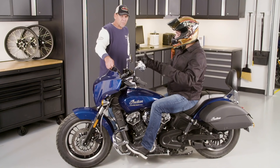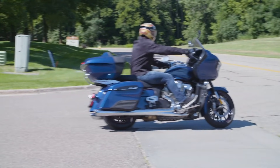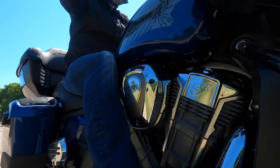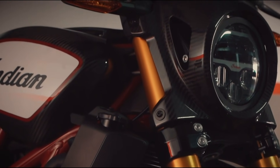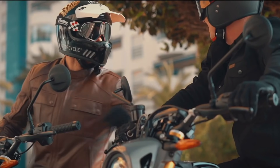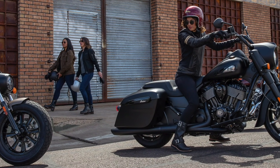The 2021 Thunderstroke and Scout models are arriving at dealerships right now, and the 2021 Indian Challenger models will ship in October. Also exciting is the all-new exclusive FTR Carbon, with race-inspired iconic styling taken to the next level with full carbon fiber bodywork. The 2021 lineup also includes the Springfields and the Chieftains in three variants — Standard, Limited, and Dark Horse.